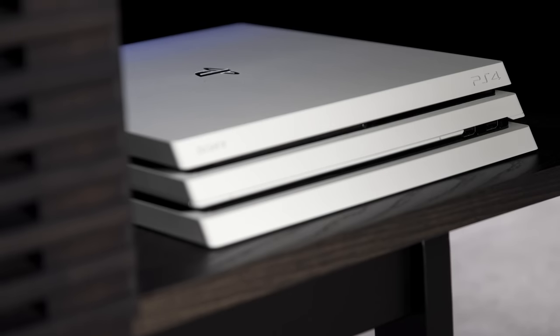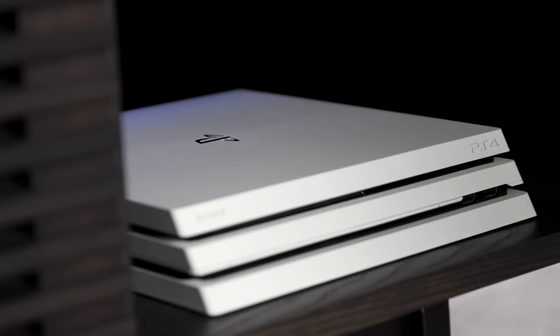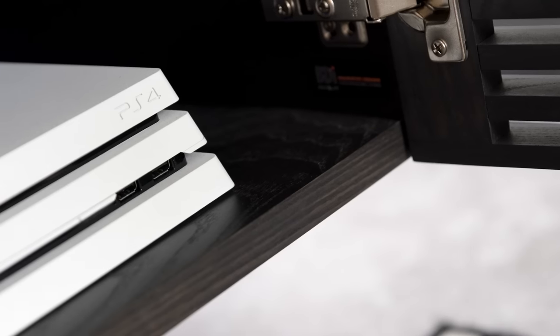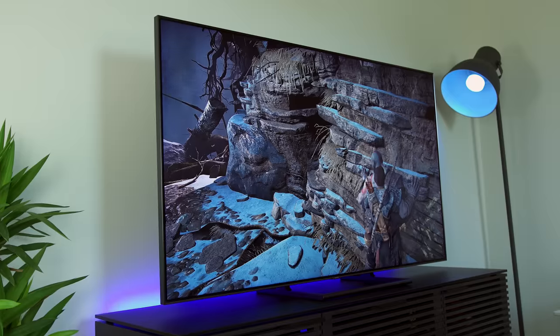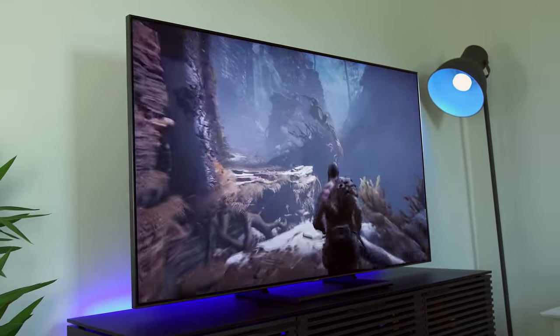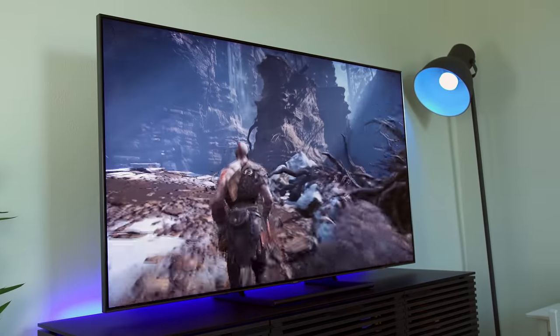Last but not least I have the PS4 Pro — this is the White Destiny version. I really love the way this console looks; it's so clean. This console is also perfect for the Samsung TV with 4K gaming. God of War looks absolutely jaw-dropping on this setup, so while it took me a while to build up, I have everything here to satisfy my console gaming needs.